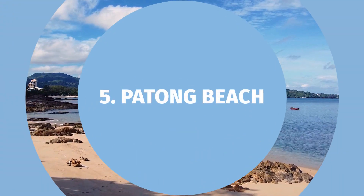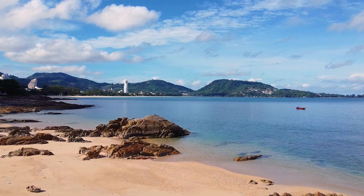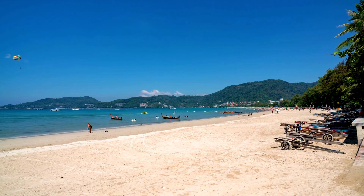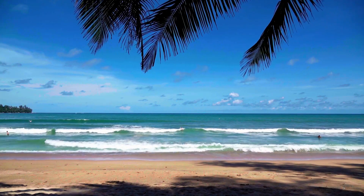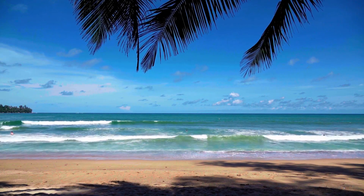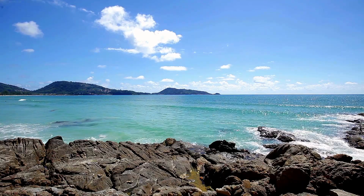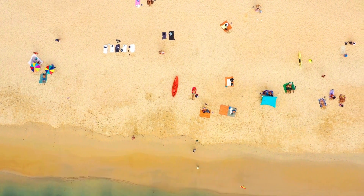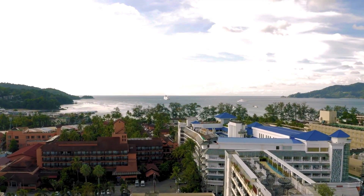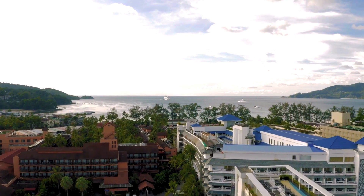Number five: Patong Beach. Who's ready for some sun, sand, and fun? It's time to hit the world-renowned Patong Beach. This lively hub is a playground for water sports enthusiasts during the day and transforms into a vibrant nightlife spot after dark. Bask in the sun, indulge in thrilling water activities, and witness a glorious Phuket sunset — a natural masterpiece that will leave you in awe.